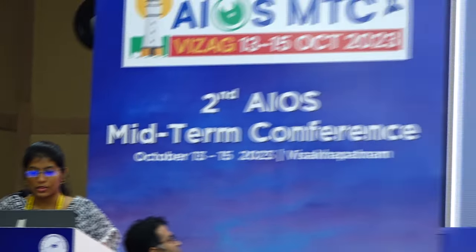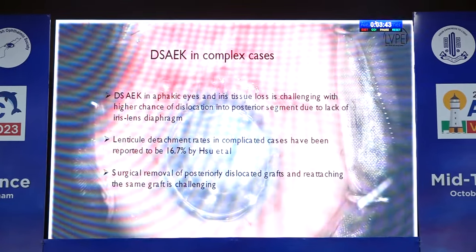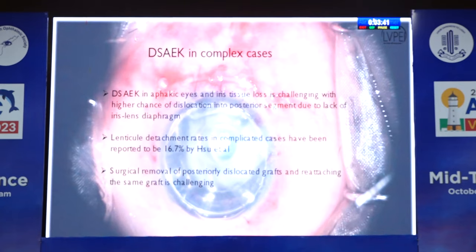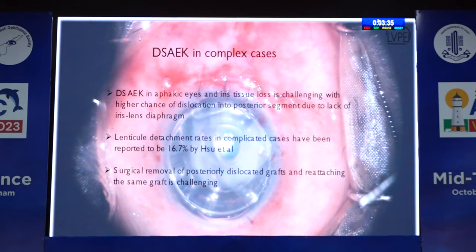Good morning everyone. I'm Dr. Shilpa Tarni, cornea faculty at LB Prasada Institute, Vishakapatnam. Today I'll be presenting a case where we retrieved a posteriorly dislocated DSEK lenticule, which was later reattached, and the graft was found to be functional at the end of six months. DSEK in aphakic cases with iris tissue loss is challenging because of higher chance of dislocation into the posterior segment due to lack of an iris-lens diaphragm. Lenticule detachment rates can be as high as 16.7% in complicated cases. Surgical removal and reattachment of a posteriorly dislocated graft is challenging.